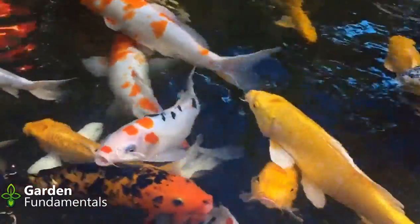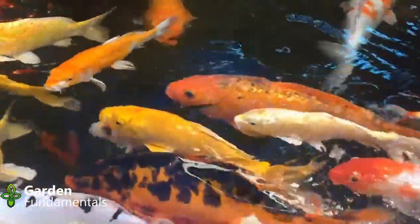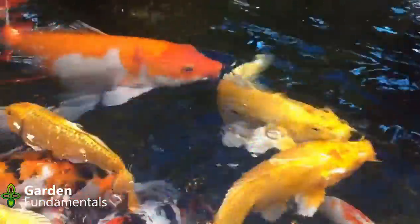Temperature also plays a big role — cold water holds more oxygen than warm water. In the spring and fall when things are cool, oxygen usually isn't an issue. But as summer comes and the water gets warmer and warmer, the amount of oxygen in the water goes down. That's why on really hot days fish are gulping for air — they're running out of oxygen because of the temperature.